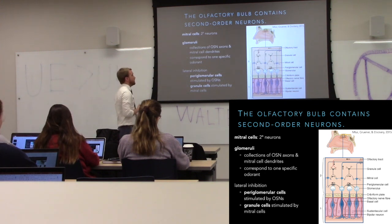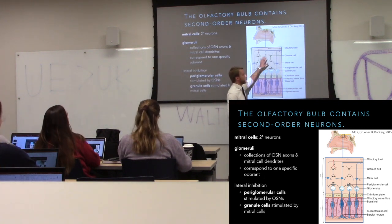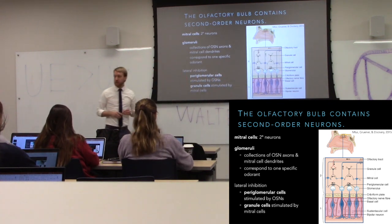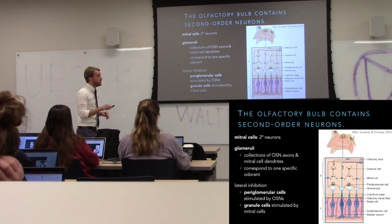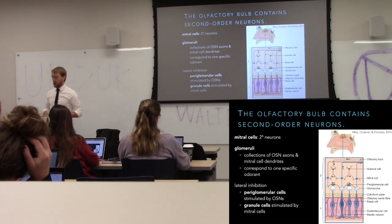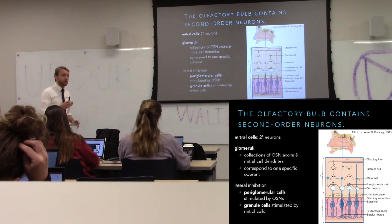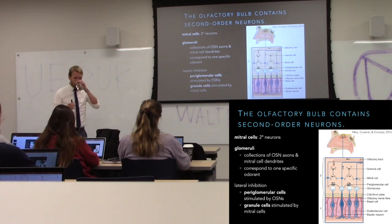We have another site of lateral inhibition: the granule cells. These are unique because they don't really have axons — it's all dendrites, so they form dendrodendritic synapses. When mitral cells are stimulated, they stimulate the granule cell, causing lateral inhibition. Only strongly stimulated mitral cells communicate with their targets. So we have two layers of lateral inhibition to create a cleaner pattern of activity and better distinguish odorants.